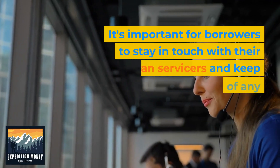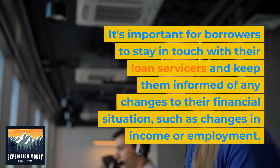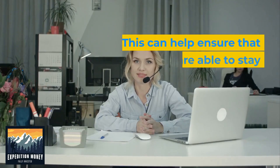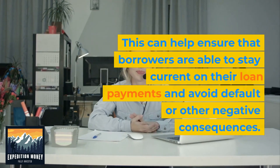It's important for borrowers to stay in touch with their loan servicers and keep them informed of any changes to their financial situation, such as changes in income or employment. This can help ensure that borrowers are able to stay current on their loan payments and avoid default or other negative consequences.